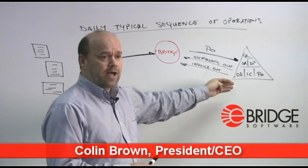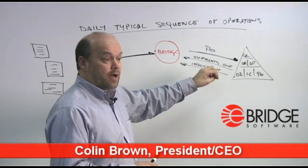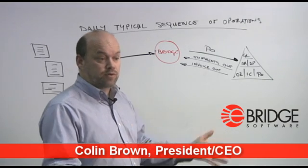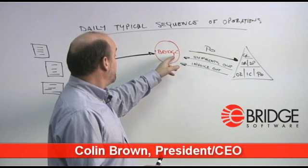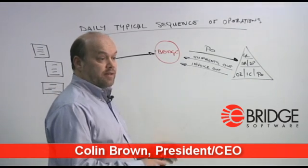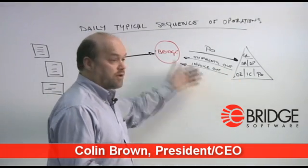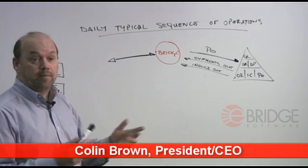Once the orders are in the application, the shipments are produced, the pick/pack process is done as normal, and they come out of the application and will be sent off to the customers. Once the shipment has gone, the operators produce invoices and they go out to the customers. So it's not dissimilar to the way it would be done by paper.